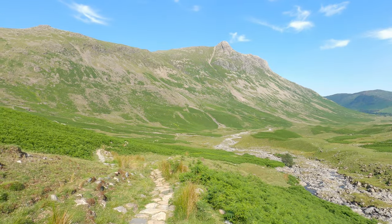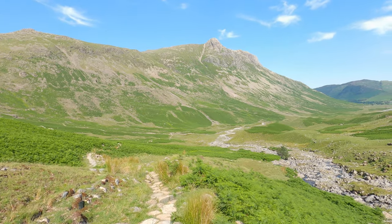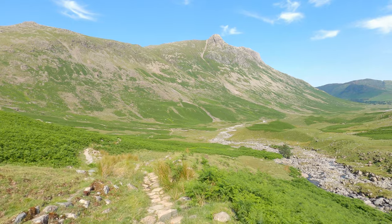I've come down a lot lower now, still coming down from Rosset Pike. Nearly back down to the valley.